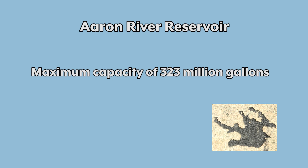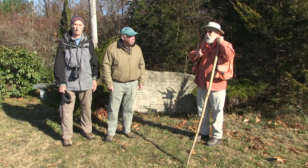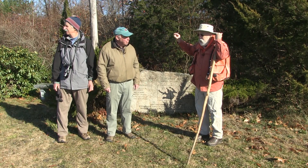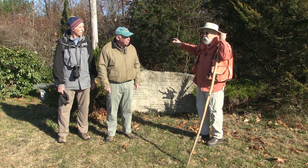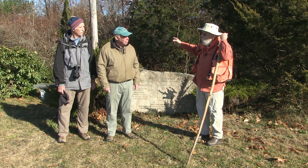The maximum capacity here is 323 million gallons. The watershed area is 3,270 acres and it comprises four towns: Cohasset, Hingham, Norwell, and Scituate. It used to be that the Arran River would flow through this area and down to Bound Brook and then out to Cohasset Harbor and Musquashet Stream right in the Cohasset Harbor area.